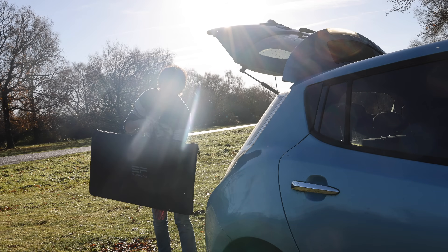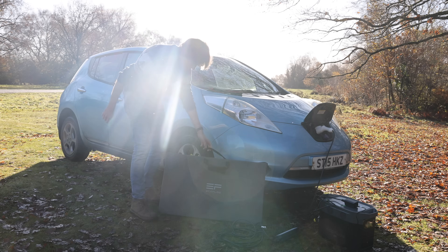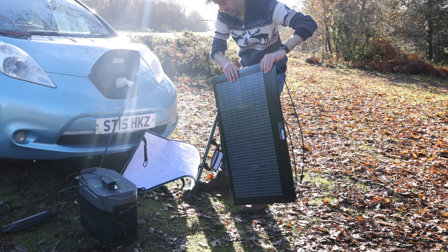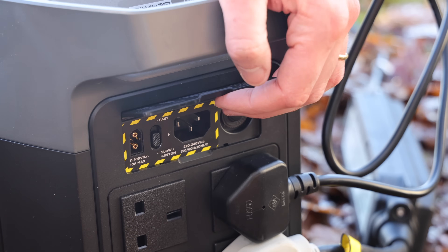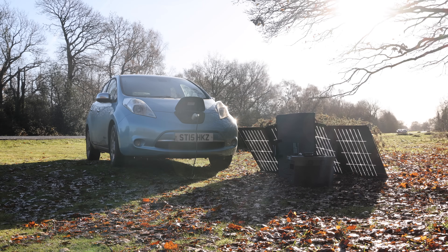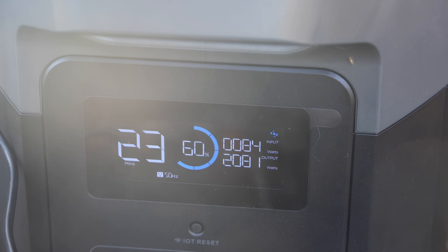Obviously a solar panel is not going to generate very much electricity. This is a 200 watt panel — it all helps, right? You can see the solar panel is giving us about 85 watts. It doesn't make a massive difference, but every little helps.